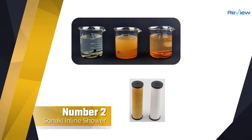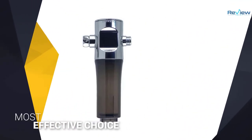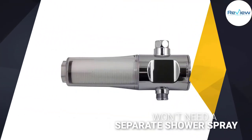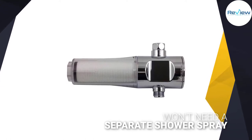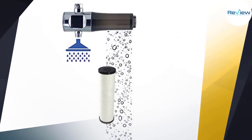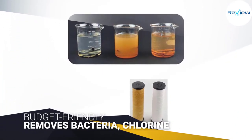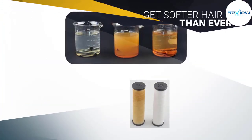Number two: Sanaki Inline Shower Filter. Activated carbon filters are the most effective choice for your shower head. Since this one is an inline model, you won't need to buy a separate shower spray. The granular activated carbon removes bacteria, chlorine, chloramine, heavy metals, rust, and any other byproducts, so you can shower knowing that you're safe. Plus, it'll soften your filtered shower water so you can get softer hair than ever. Overall, this is a very effective shower filter that you can buy without any hesitation.